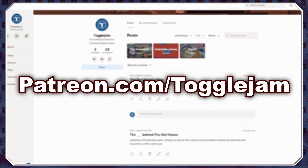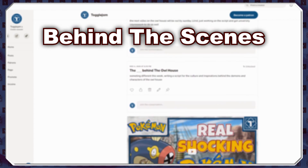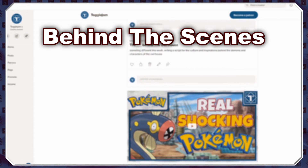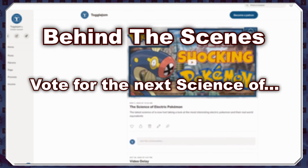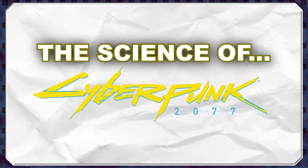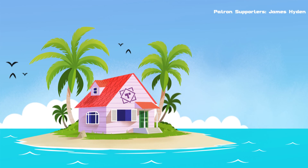And if you want to support the channel even further, you could also contribute to my Patreon. As a patron, you'll get behind the scenes access to the creation of all aspects of The Science Of, including script writing, editing, thumbnail design, and all the assets that I make for the show, as well as being able to vote on what the next Science Of video will be. But until then, this has been the Science Of Cyberpunk 2077. I'll see you next time.